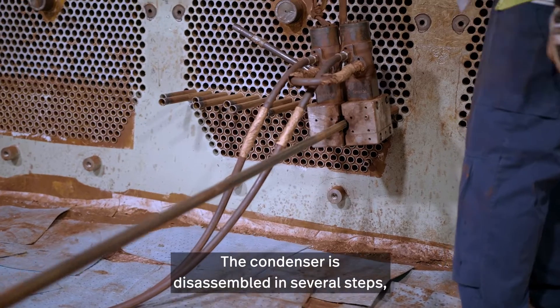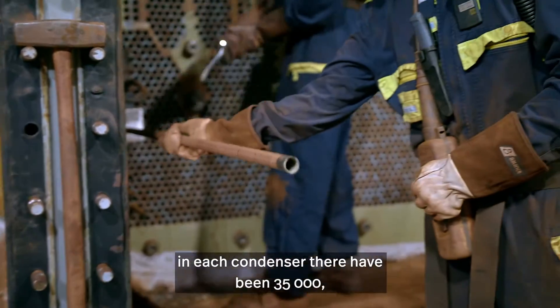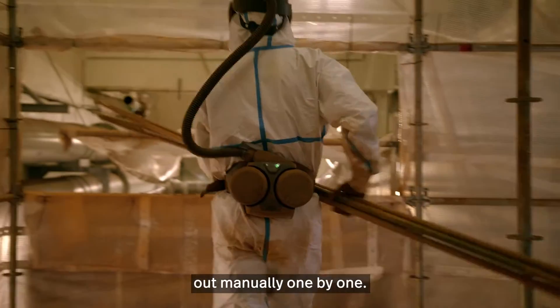The condenser is disassembled in several steps. In each condenser there have been 35,000 nine-meter long titanium tubes that have been dragged out manually one by one.